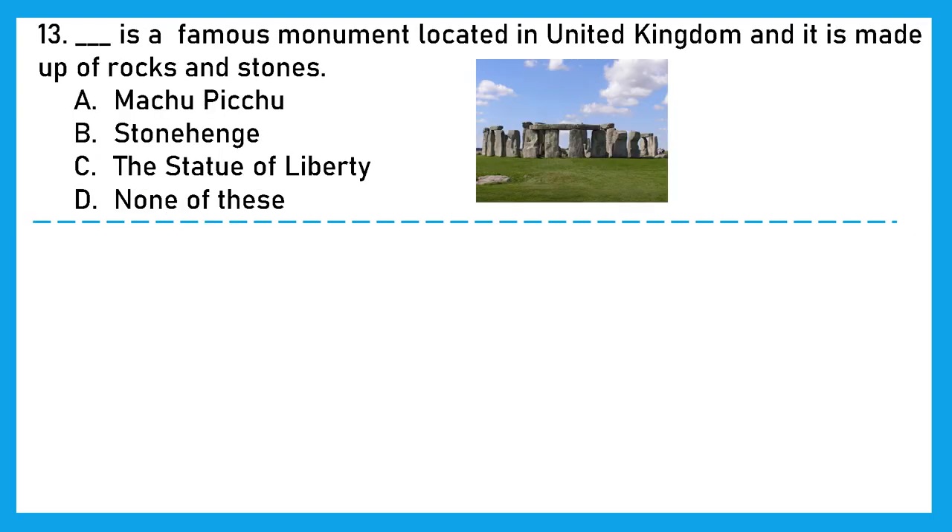Question 13: This is a famous monument located in the United Kingdom and it is made up of rocks and stones. Can you recognize it? This is Stonehenge. Option B is the right answer.